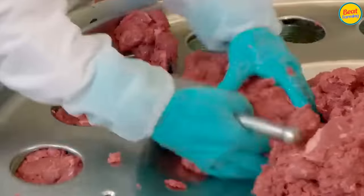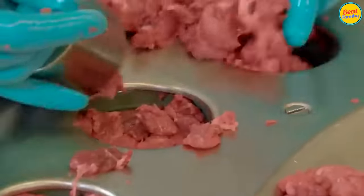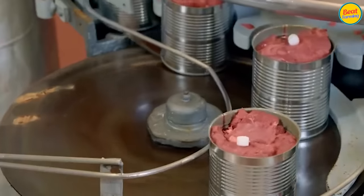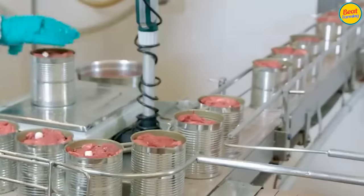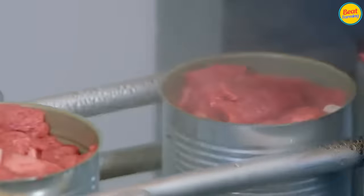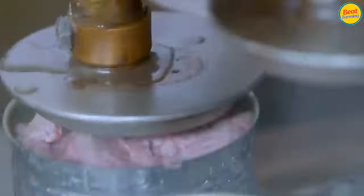Most types of canned meat undergo commercial sterilization, meaning they are processed to kill microorganisms and their spores. This allows food preservation in cans at room temperature as long as the can is tightly sealed. The inside of the can is coated with a specially formulated corrosion-resistant material suitable for canned meat and seafood products, ensuring health safety for consumers, which is the most crucial issue.